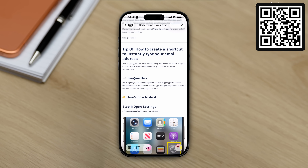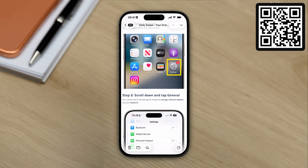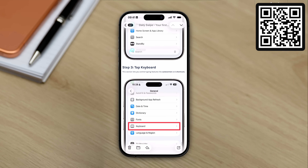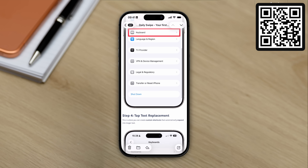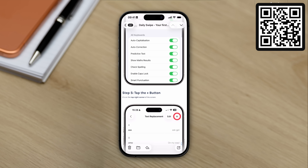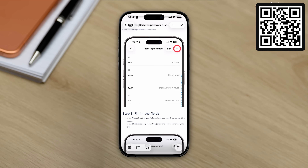If you watch videos like this and think you'll definitely forget it later, I've made something to fix that. I send one short free iPhone tip every day direct to your inbox — it's called the Daily Swipe. It takes 30 seconds to read and it genuinely helps you remember and actually use tips like the ones in this video. Just scan the QR code on screen or tap the link in the description to join for free.